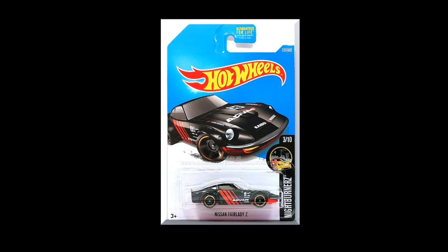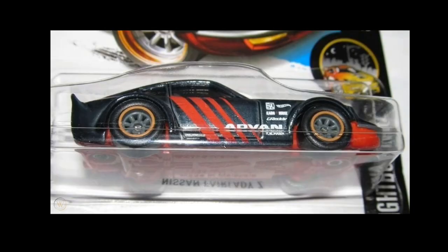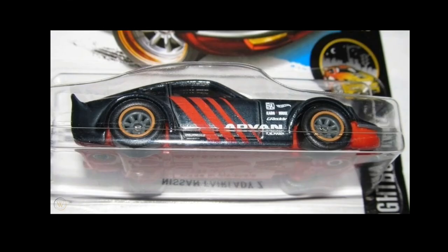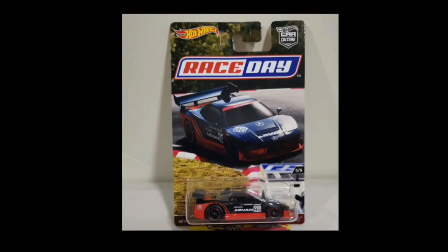Another one from 2017, from the Night Burners set — the Nissan Fairlady Z again. This is the regular version and there is also a Super Treasure Hunt version in Spectra Flame black. This is one of those cars I didn't have, so who has this one? Leave a comment below — this is an awesome Super Treasure Hunt.